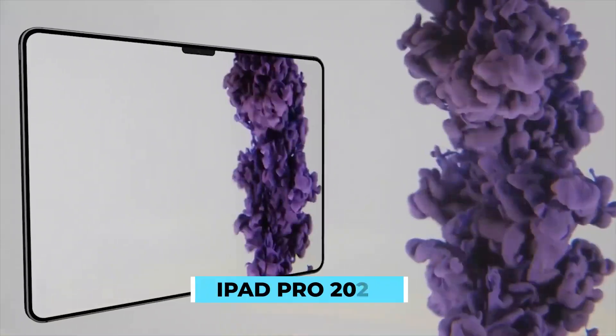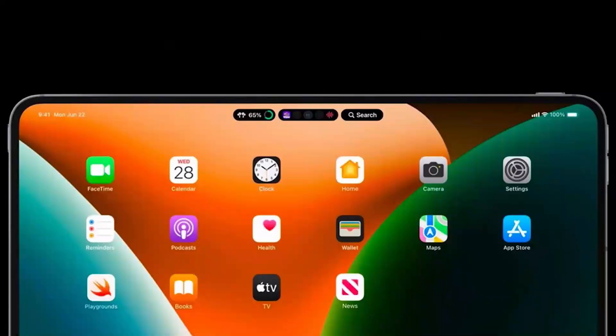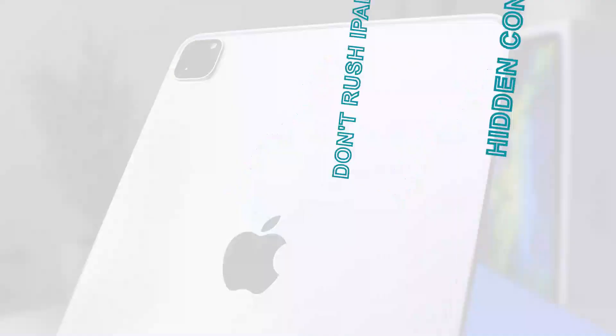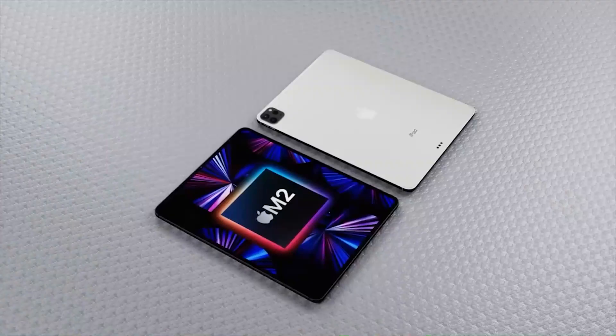The iPad Pro 2022 promises new features such as reverse charging, a better M2 performance processor, and a new Dynamic Island feature. But it has some cons that you might not be aware of. In today's video: don't rush to buy the iPad Pro 2022 yet. Hidden cons you don't know yet. We take you through all the downsides of the 2022 iPad Pro.